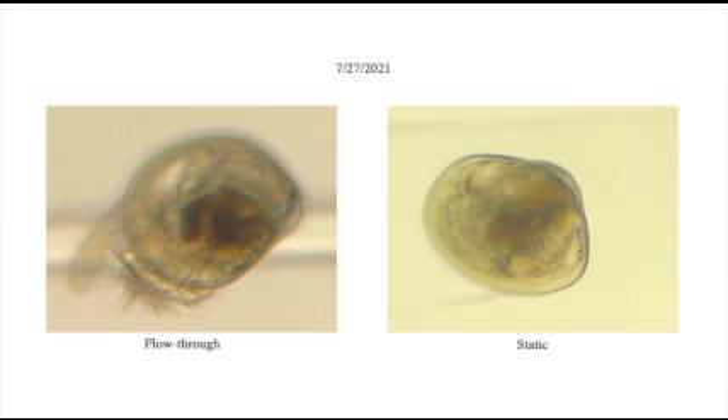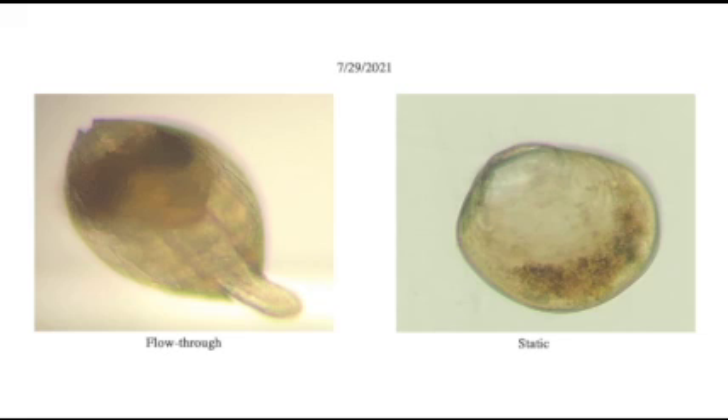Overall the results show that the flow-through tank had better results. There is some degree of error to the sampling and counting method; however, the results continually show that more stay alive in the flow-through than the static system. What I was looking for was clams that would sit on a 150 or 180 micron screen, which would mean they were ready to settle by the end of the two-week experimental period. In the end there were more of these size classes in the flow-through system. The static larvae had no 180s and very few 150s.